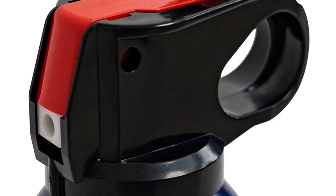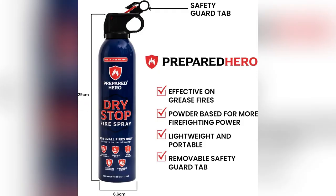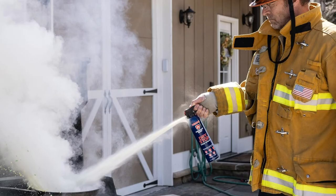Zero hassle. Second, let's talk power. This bad boy knocks out all types of fires — grease, wood, even electrical. Imagine peace of mind knowing one spray handles it all.